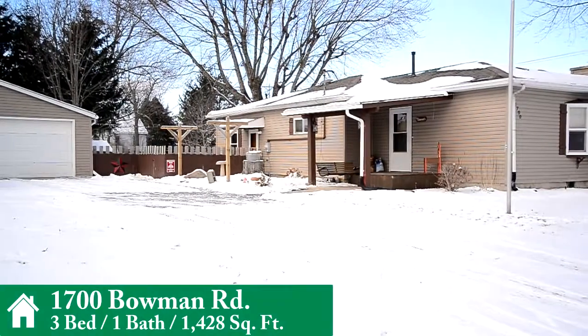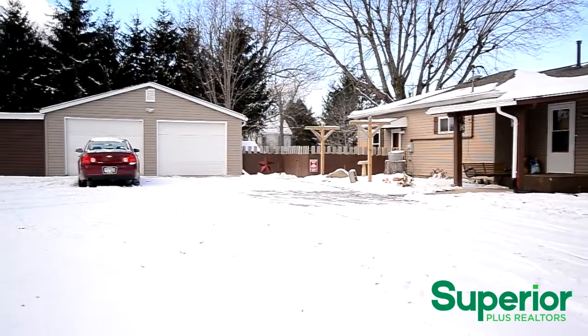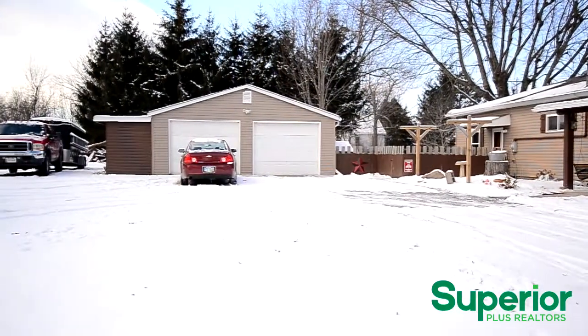Presenting 1700 Bowman Road. This updated 3 bedroom, 1 bathroom home with detached 2 car garage and large fenced in yard is nestled on 1.3 acres in Perry School District.